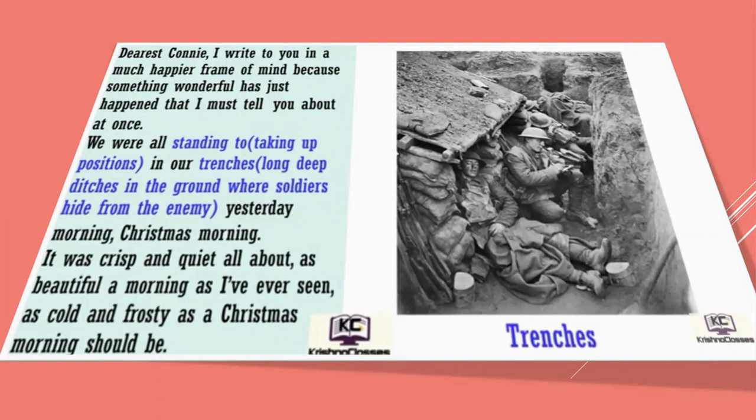'Dearest Connie, I write to you in a much happier frame of mind because something wonderful has just happened that I must tell you about at once. We were all standing to in our trenches.' Trenches are long deep ditches in the ground where soldiers hide from the enemy. You can see the picture of the trenches.